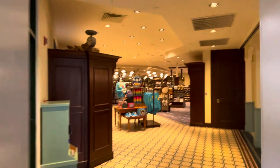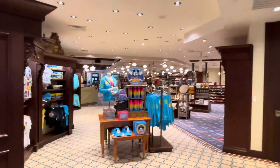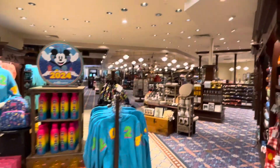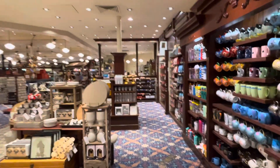This is Fulton's General Store over at the Port Orleans Riverside Resort. This is one of our favorite shops to come into — one of the biggest, wide open stores you're going to see on property.